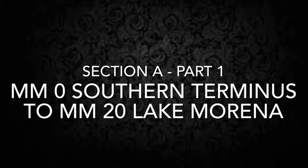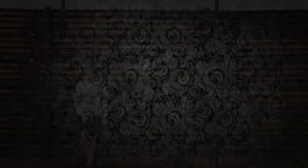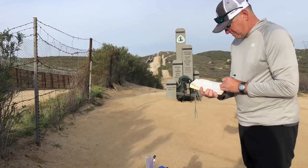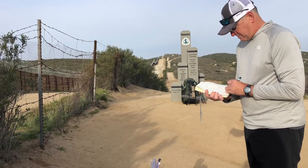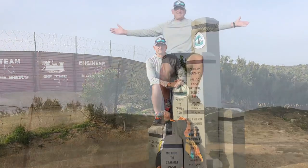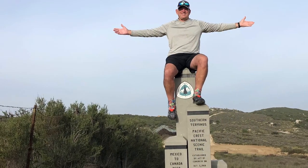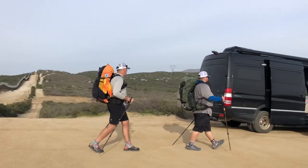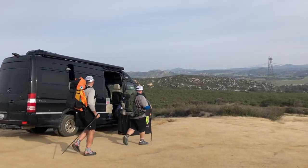Let's get started with section A, part one, which is mile marker zero up to Lake Moreno, which is mile marker 20. As we start this series from the southern terminus, I thought I'd show you a few pictures from my thru-hike attempt in 2019. As you can see the old fence there — they have a big giant fancy new one now. Even though I'm a local and I've been here probably eight times before my thru-hike attempt, I couldn't help wonder what I was going to experience and the people I was going to meet on the way.